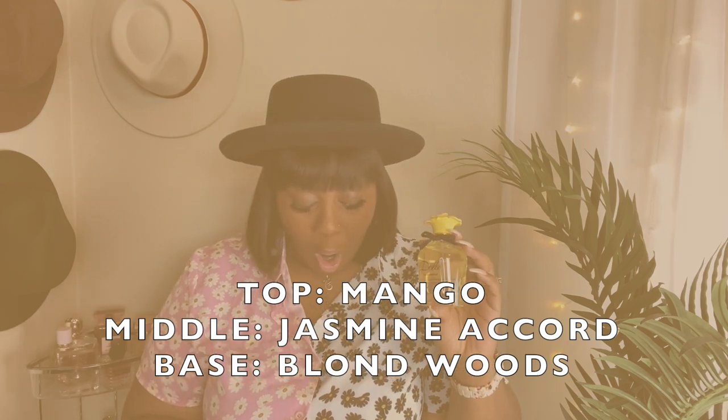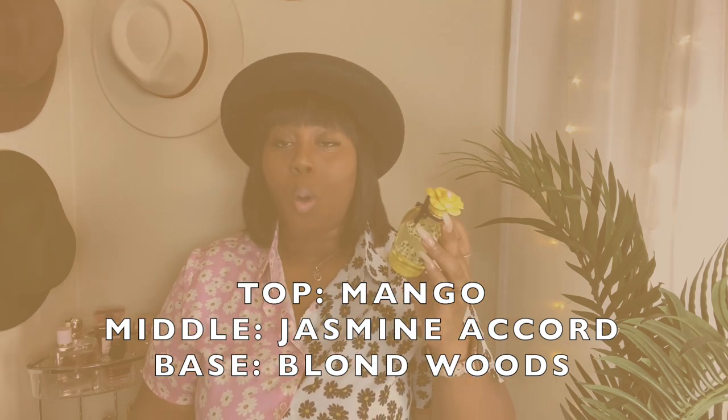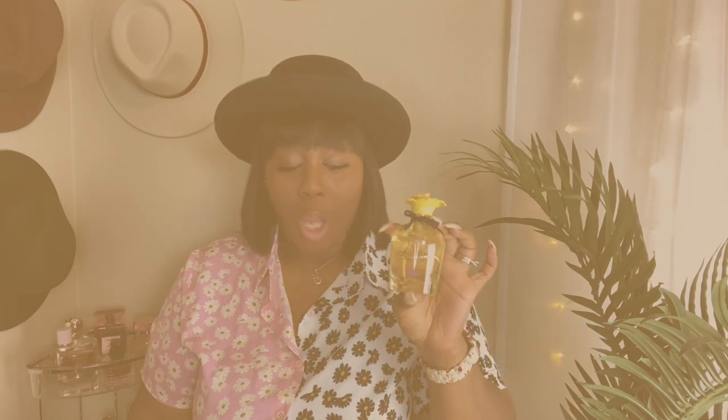She shines bright like a diamond — come on, help me Rihanna. She smells so good. The notes for this fragrance are Mango, Jasmine Accord, and Blonde Woods. This fragrance is described as a fruity floral, and it absolutely 100% is. Let's spray a little bit. Oh, this bottle is so beautiful. It smells so good. This scent is so fresh.